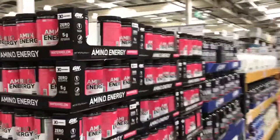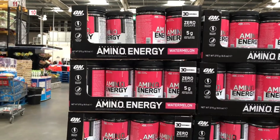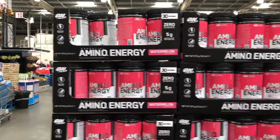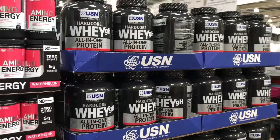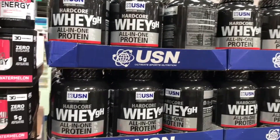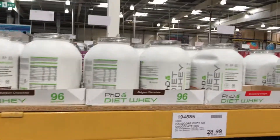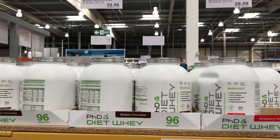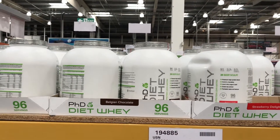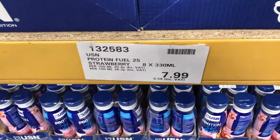So in the supplements section we've got Optimum Nutrition amino acids, 30 portions for £14.35. Then USN Hardcore Whey at £34.00 for 2.27 kilograms — one of the bigger tubs. A brand everyone at home will know: PHD Diet Whey at £35.00 a tub. And at the bottom, USN strawberry protein shakes at £7.99.